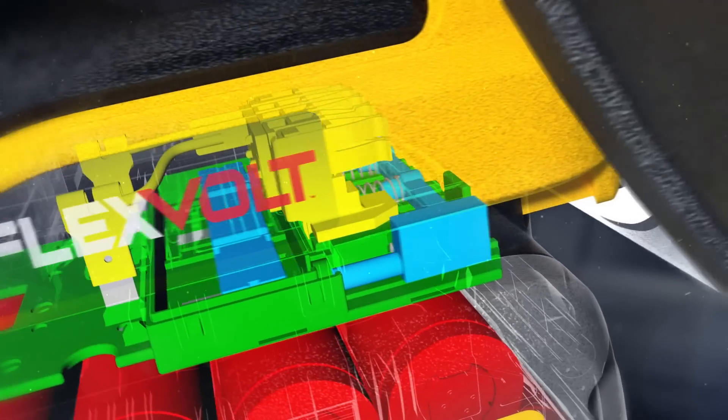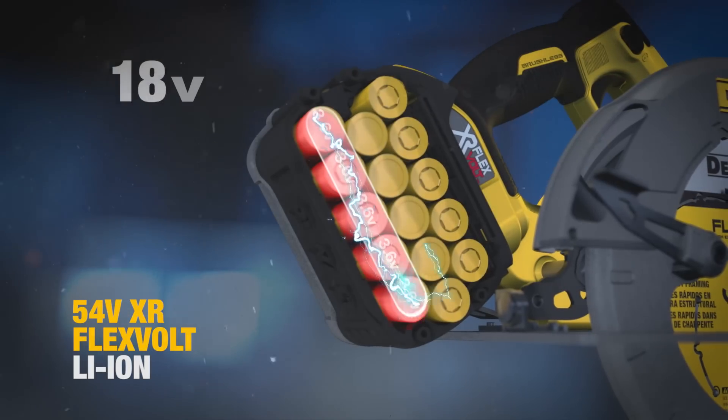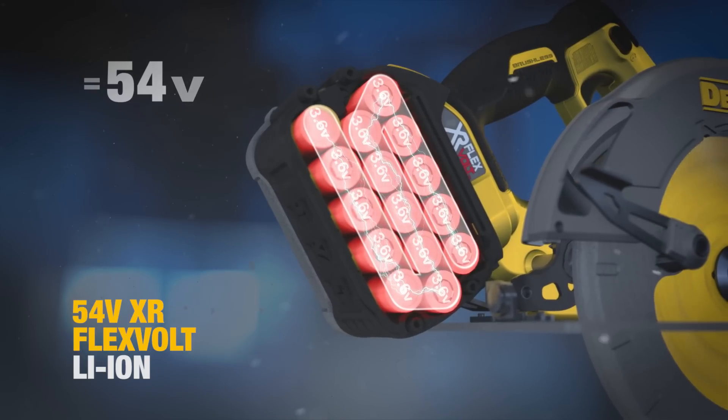Slide the FlexVault battery into the new line of 54V XR brushless tools. The battery automatically switches to series, delivering 54V of cordless tool performance.